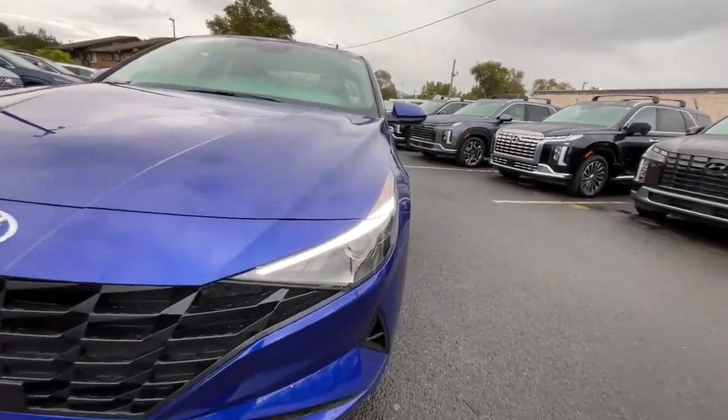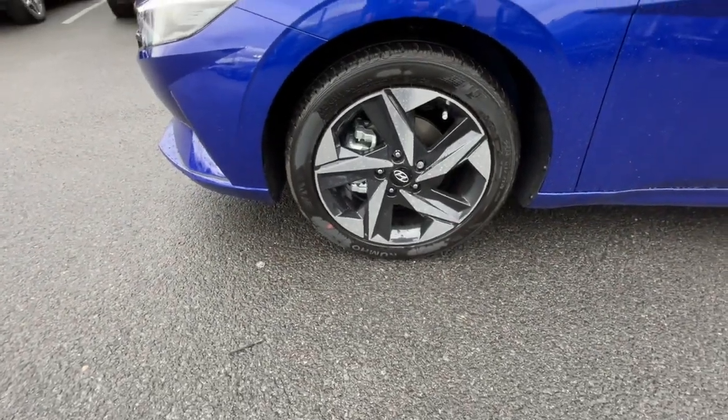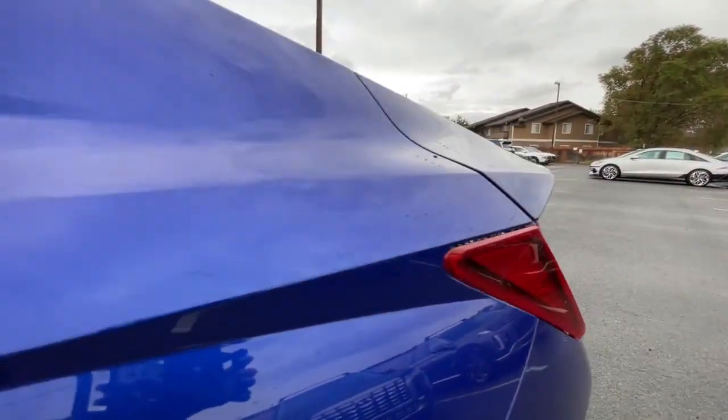These are just some of the great options this vehicle comes with: wireless charging station, navigation system, heated mirrors, leather-wrapped steering wheel, Bluetooth connection, and heated front seat.